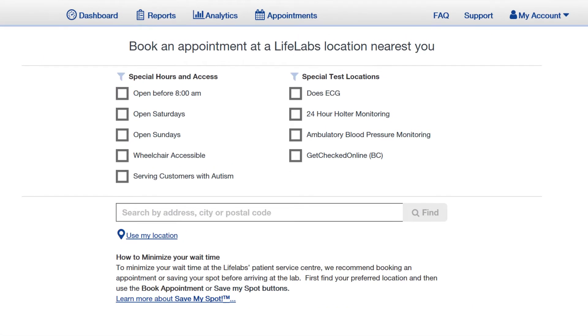To book an appointment for yourself or a loved one, conveniently choose the location and available time that suits you best, with helpful icons to help you choose.